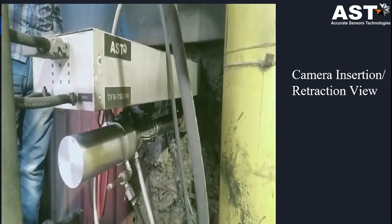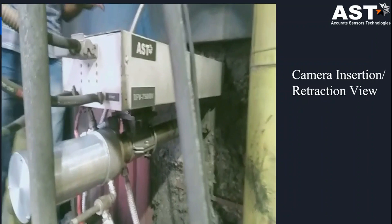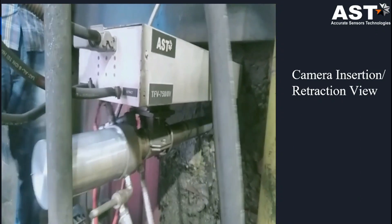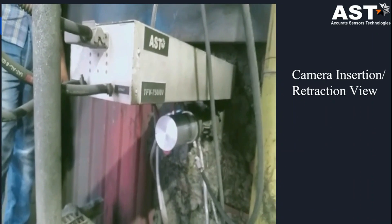We also have some installation videos. This is a camera insertion and retraction view of our model TFV 750 OV, mounted in a boiler at a power plant.